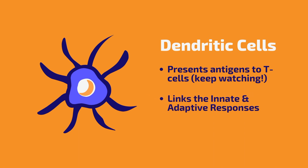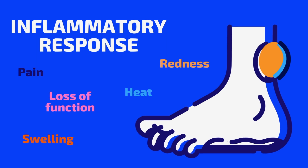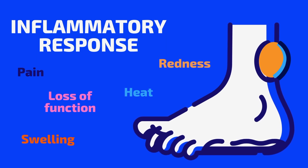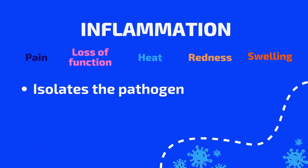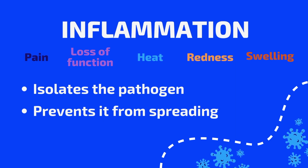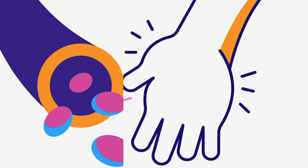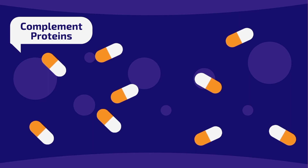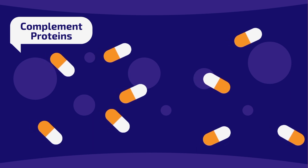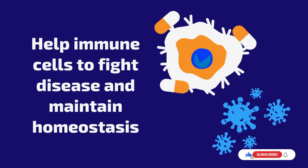Dendritic cells play a key role in linking the innate and adaptive immune systems. The innate immune response is also an inflammatory response, which means that it causes swelling and redness in the affected area. This helps to isolate the pathogen and prevent it from spreading. Blood vessels in the infected area widen, releasing blood and causing the swelling we're all familiar with when we have an infected wound. Within the blood are complement proteins, which are part of the complement system that promotes inflammation and helps your immune cells fight disease.